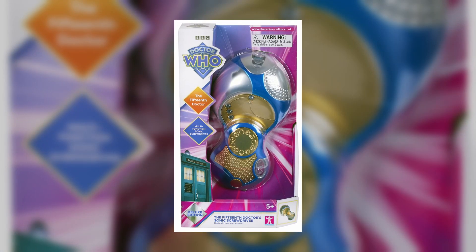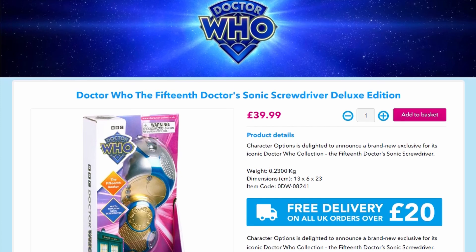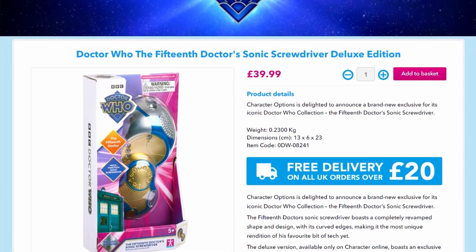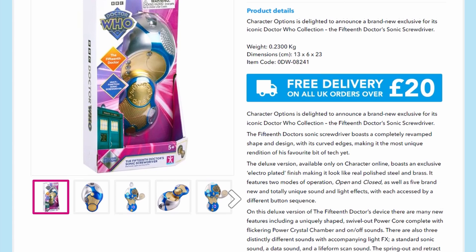Hello everyone, and welcome to Cybeking Productions. So today is the day. The deluxe version of the 15th Doctor Sonic is now available to buy via the Character Options website and has a price of £39.99.